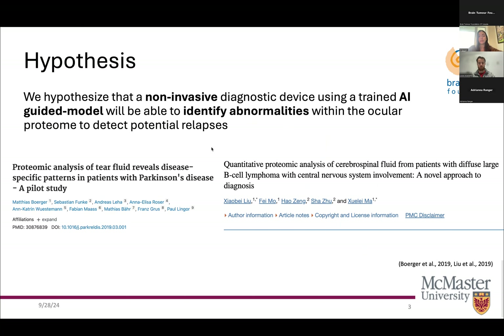Current diagnostic systems include brain and spinal MRIs as well as brain and bone marrow biopsies. These current diagnostics are invasive and have a long recovery time. We hypothesize that in order to help patients like Barrett, we must develop a non-invasive diagnostic device that will detect early recurrence of PCNSL. Every three months, teardrop samples will be collected on a test strip, and an AI-trained model will identify abnormalities within the patient's ocular proteome.